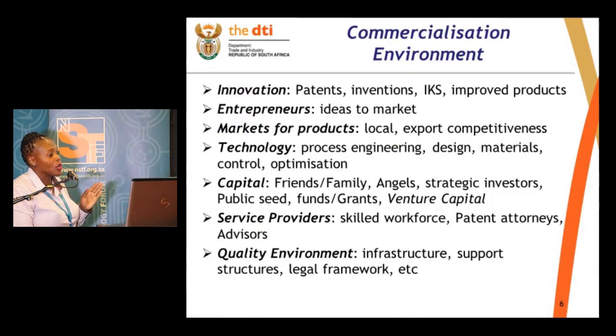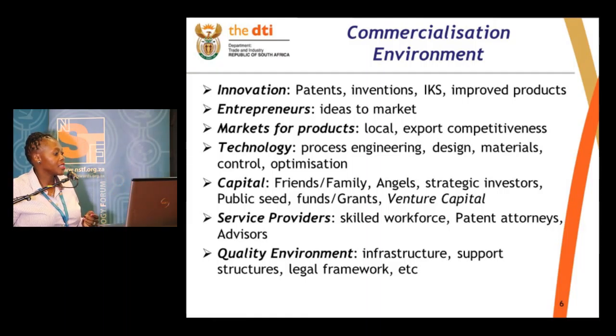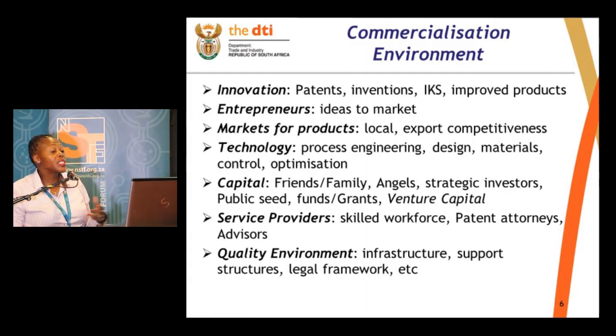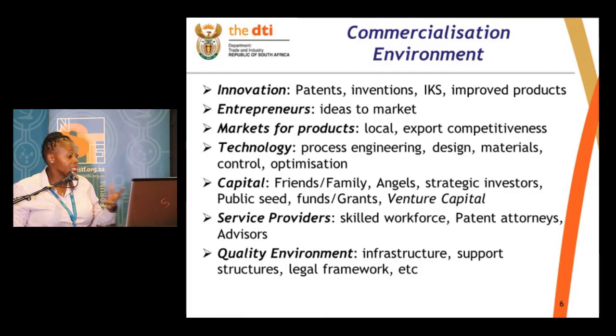In the commercialization environment there are quite a number of things involved, and this is just a snapshot to try and summarize that complicated slide. Innovation — where is it coming from? Entrepreneurs — ideas to market, who's taking this idea into the market? Market for products — what markets are we talking about? Capital — who's funding the entire process or stages in the commercialization steps? Service providers — as you are negotiating IP registration, IP transfer, all those kinds of things, you need skilled workers to do that work. We also take notice that even the people who adjudicate on the applications that you submit through DTI, through IDC, CEDA — you need skilled people or service providers to do that for you.